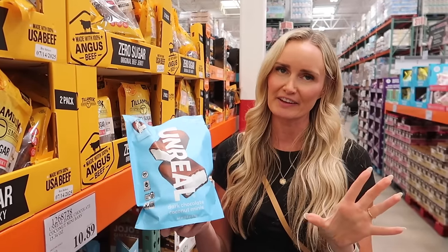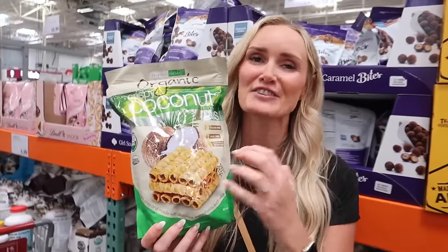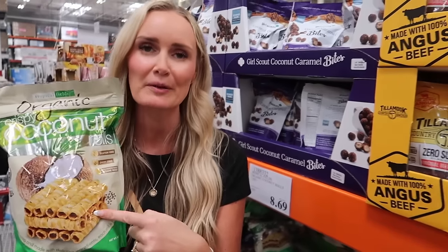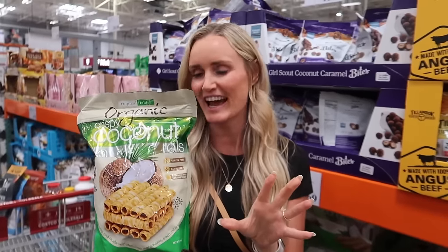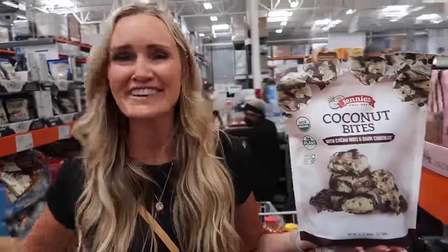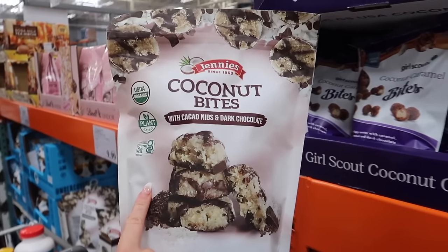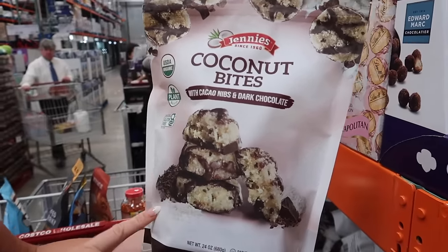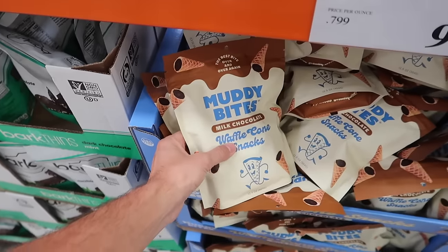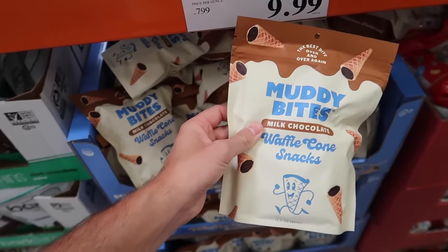These coconut rolls are not new but they're a staple — crispy and so good, they satisfy that sweet craving. They have these pretty much year-round. On the topic of coconut, these are new — dark chocolate coconut bites by Jenny's at $10.99 for the package. Also new: Muddy Bites, which are like the best part of an ice cream cone as a snack. Lots of grocery stores sell similar cone snacks for $7-8, but this big pack is $10 for 12.5 ounces — a good deal!